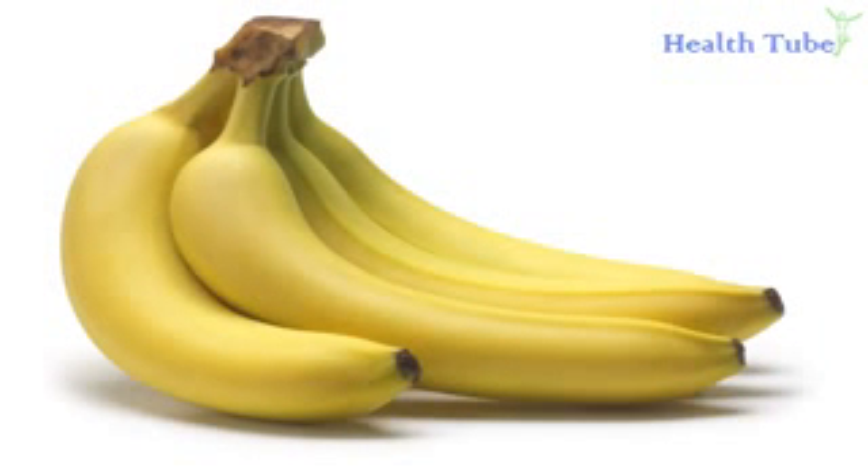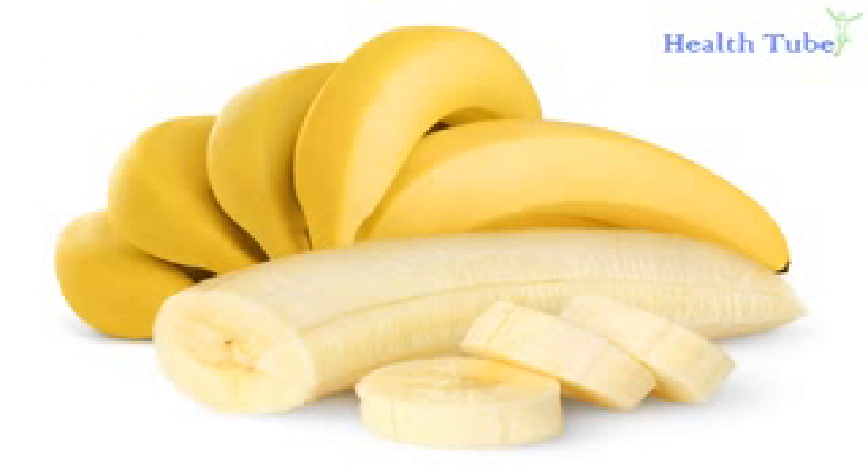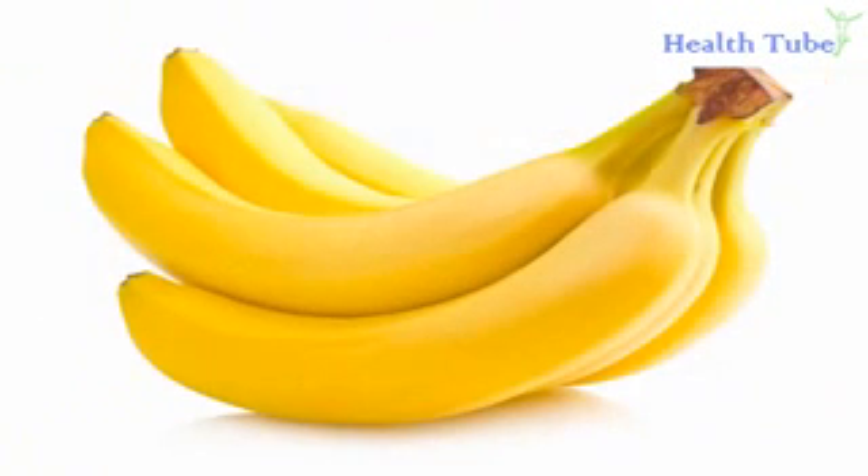Banana. Bananas are one fruit that people with high blood pressure can eat regularly to control it. Bananas are a rich source of potassium, which lessens the effect of sodium. Try to eat one or two bananas daily. Along with bananas, you can try dried apricots, raisins, currants, orange juice, spinach, zucchini, baked sweet potatoes, cantaloupe, and winter squash.